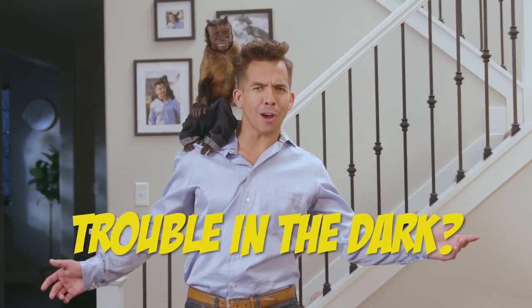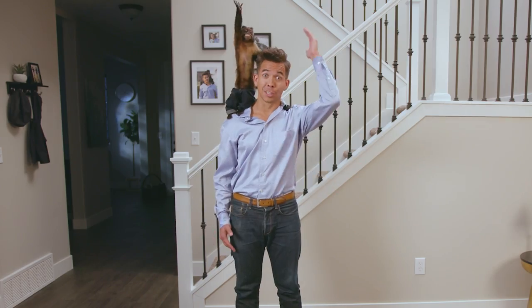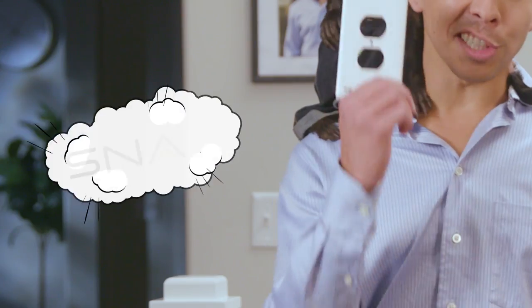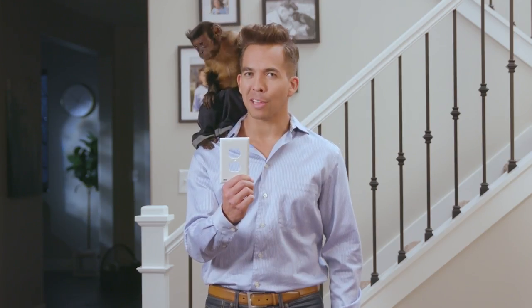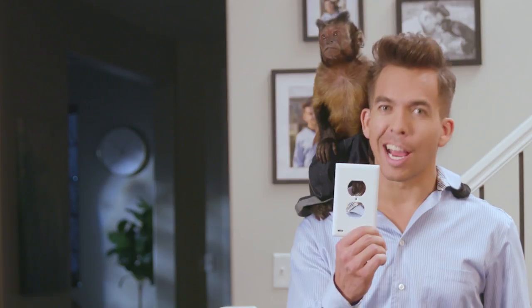Do you ever have trouble getting around in the dark? Well, we have just the thing for you. It's the Snap Power Guide Light. It's the fastest way to install pathway lighting anywhere you have an outlet. And it's so easy to install, even a monkey can do it.